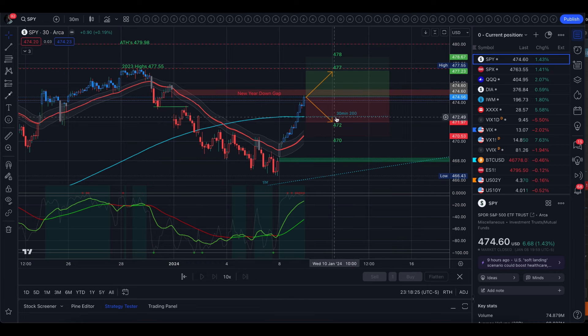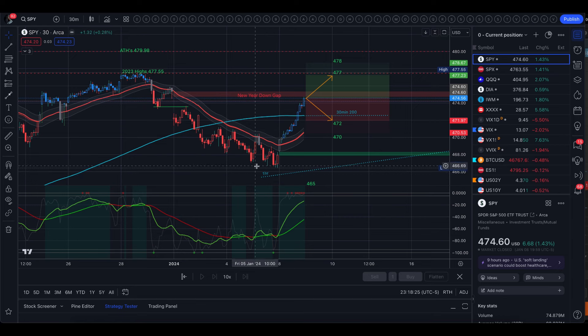So underneath, we do have the 30-minute 200 moving average — super important level for me. The bottom of the implied move is at 472, and underneath that we have the gap that we opened today to start the week, along with the 1-hour 200 moving average, which was support towards the end of last week — we didn't go under it and we did curl up to start the week. So the 1-hour 200 moving average is down here at the bottom, and this is tomorrow's trading range.